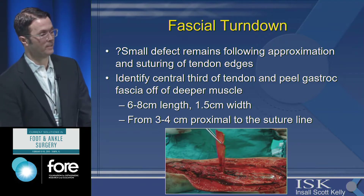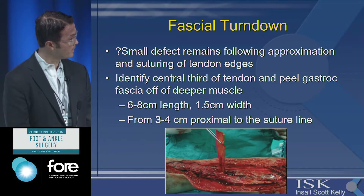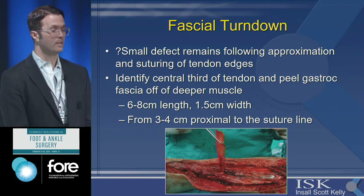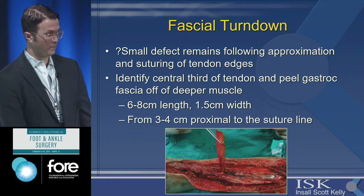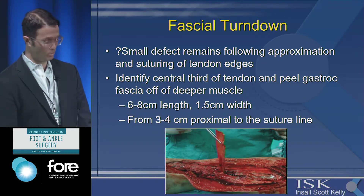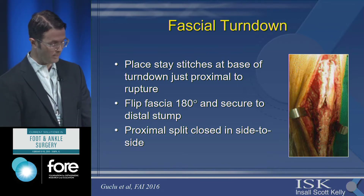If there's a small remaining defect once you've approximated the edges as best you can, the fascial turndown is a good option. Identify the central edge, go three to four centimeters proximal, measure out the central third of the gastrocnemius fascia. Place stay sutures at the base so when you fold it over and rotate 180 degrees it doesn't tear through, then secure it distally to cover the defect.